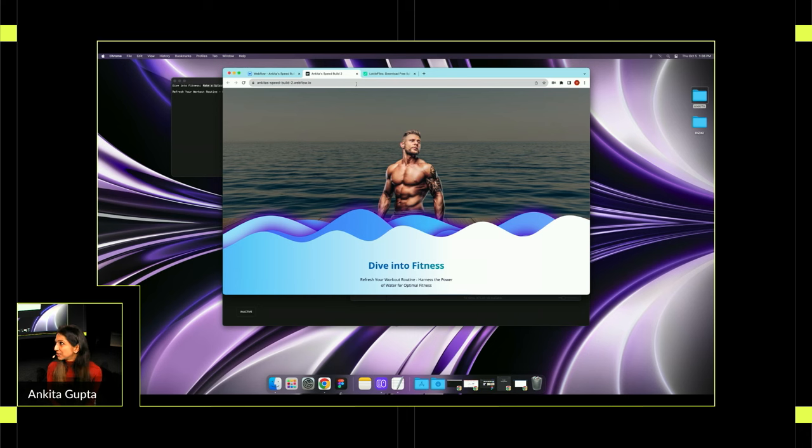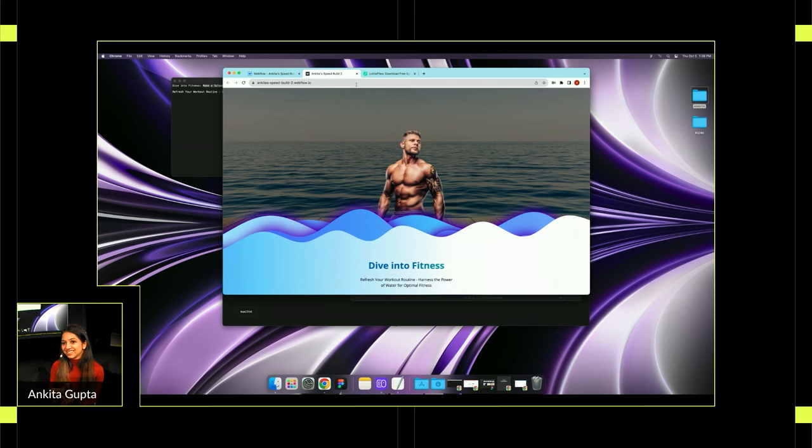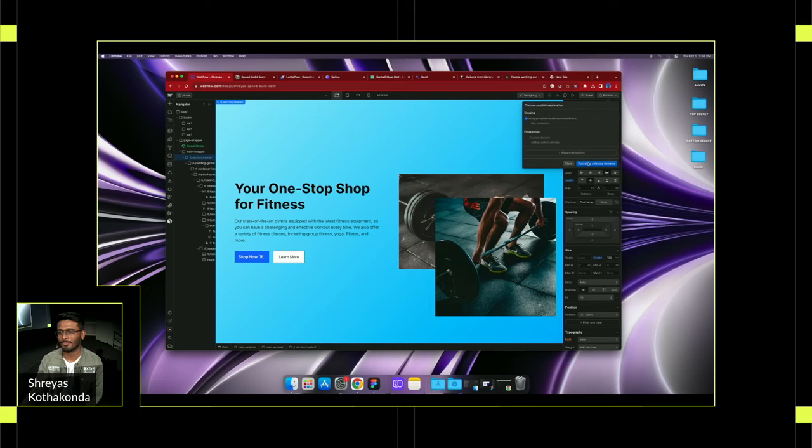Whatever movie they want — whatever ChatGPT comes up with. Challengers, put your headphones on. Let's put 15 minutes on the clock. Ready, set, build!